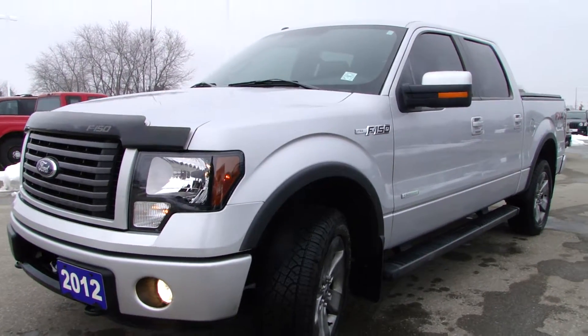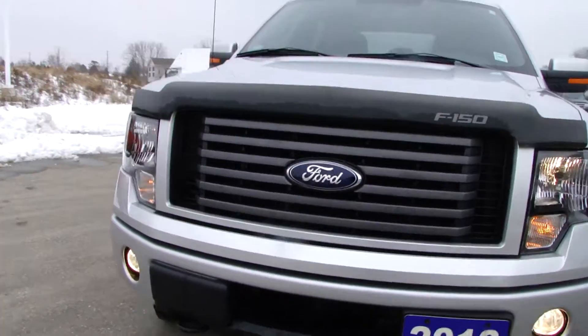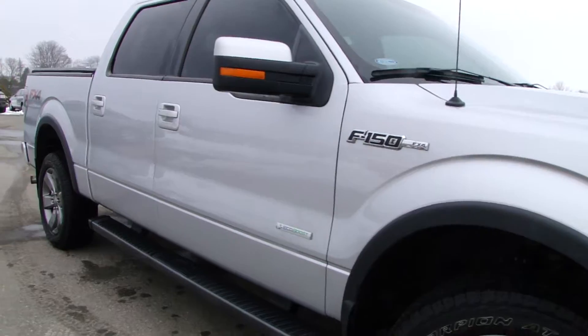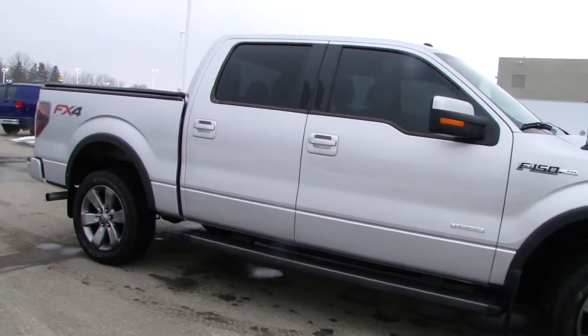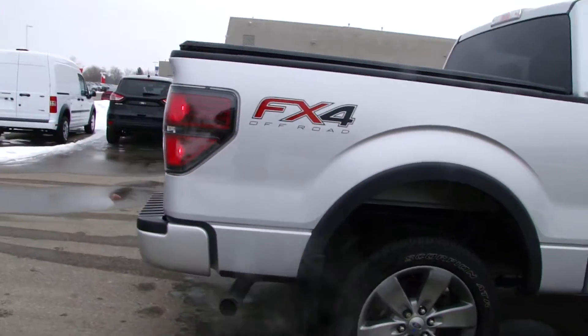Here we have a 2012 Ford F-150 FX4 with the EcoBoost engine. The EcoBoost meaning you have a V6 engine, turbocharged with all the power of a V8. So you've got a lot of fuel economy there.